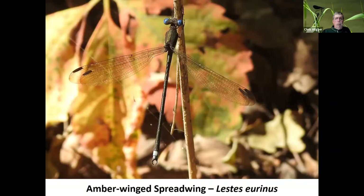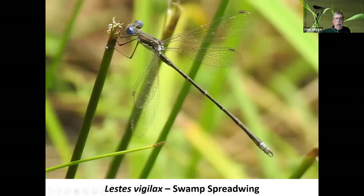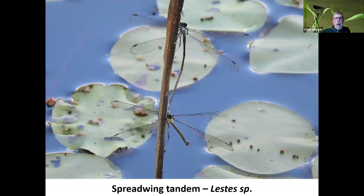Some other nifty spread wings: an amber wing — look carefully and you can see the wings are kind of an amber color rather than clear like so many of them are. Here's another spread wing — I think this is a swamp spread wing, though I'm not a hundred percent sure. This past summer at a lake outside Big Stone Gap, I came across a tandem pair I can't fully identify, but I thought it was a neat photo out over the water with some lily pad vegetation. I'm guessing they have already mated and she might be getting ready to lay some eggs in the stem of that reed. And that's my damselflies.